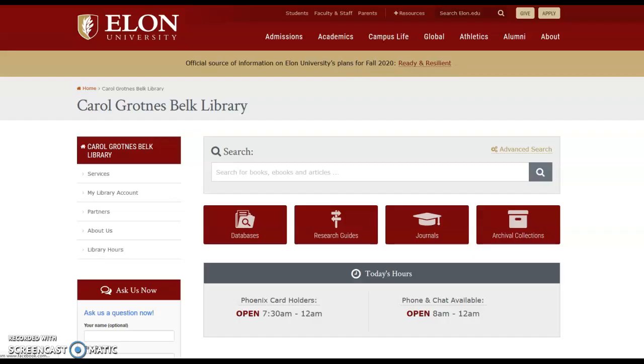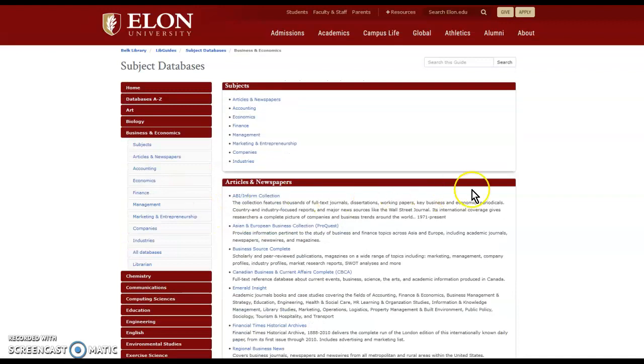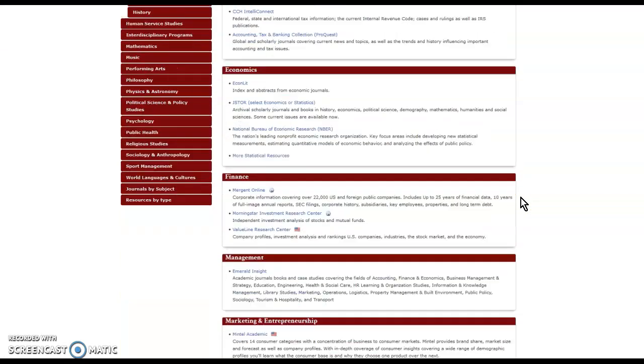To locate Morningstar, go to the library website, find the databases button, go to business and economics, and you'll find Morningstar under finance.